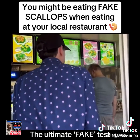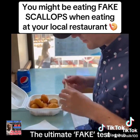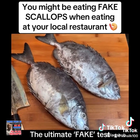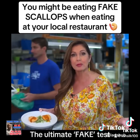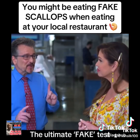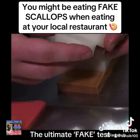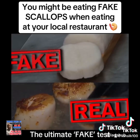At another restaurant, the lab says these so-called scallops turned out to be made of something called spinefoot fish - they sure don't look anything like scallops. So how do you know if you're getting the real deal? If you're ordering scallops, trust your eyes and your nose. If you see that they're exactly the same size - like hockey pucks - that's fake. They should be irregular in shape.